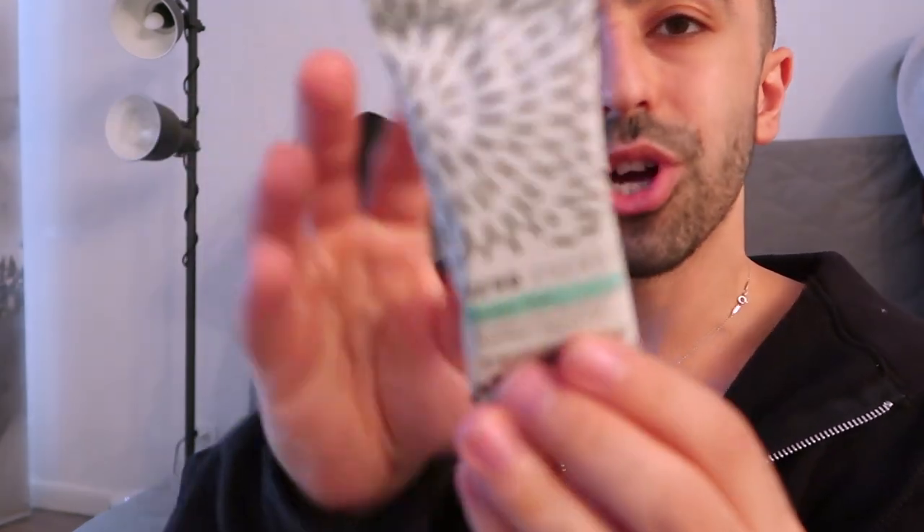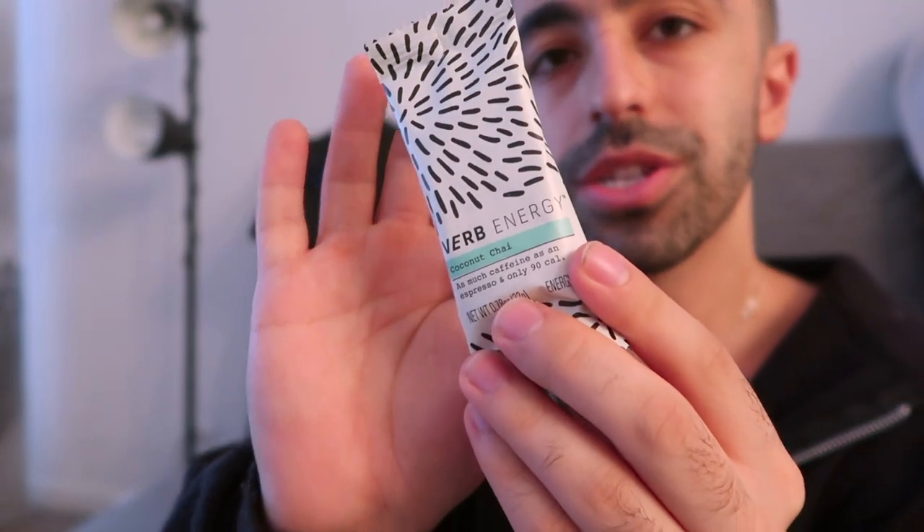And this one is coconut chai. There are other ones here that I will try too. I'm so excited to see how they are — hopefully they're good, and then this will be a good partnership for me.